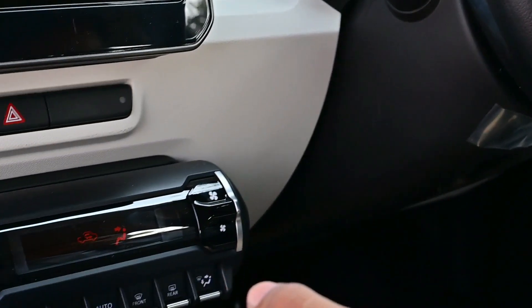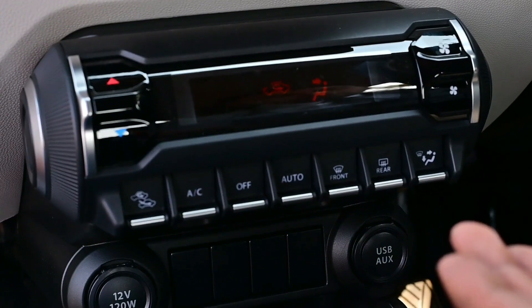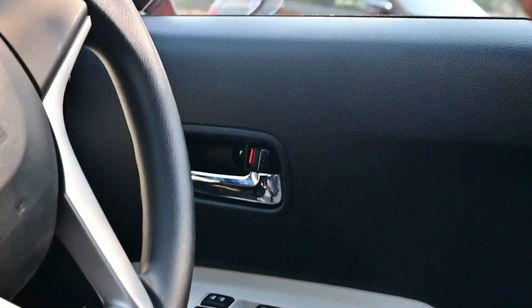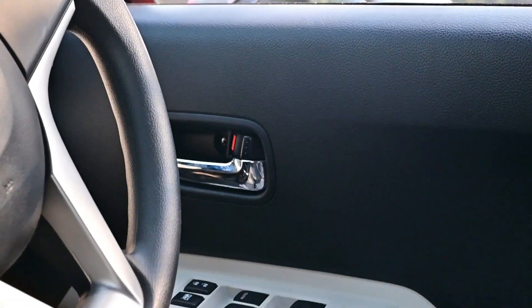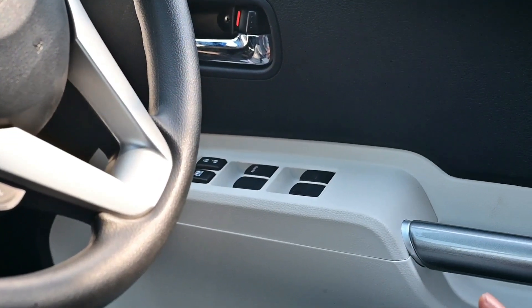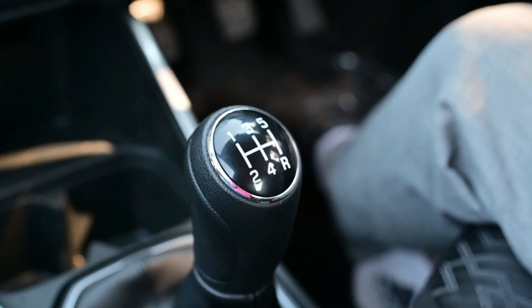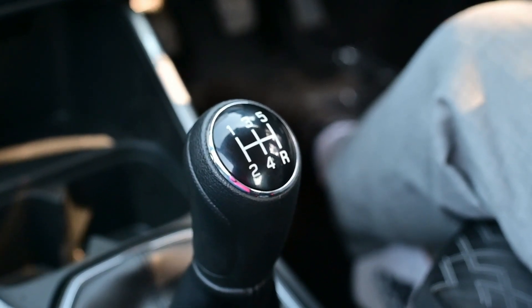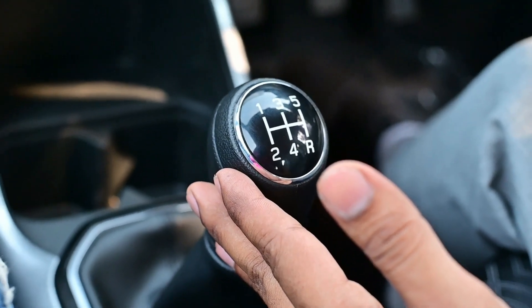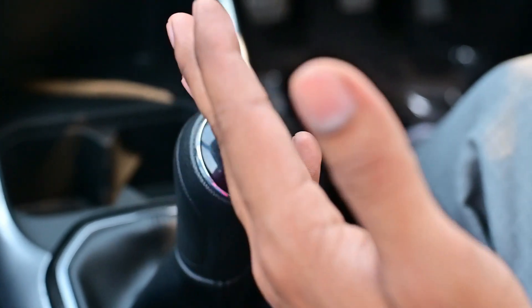An air conditioner with heater keeps the cabin cool in summer or warm in winter, providing a relaxed journey. The auto-down driver-side power window operates with a single press, giving enhanced convenience. There is also a dual-compartment glove box to store belongings neatly. It comes with 5-speed manual transmission and 5-speed AGS (Auto Gear Shift) transmission.